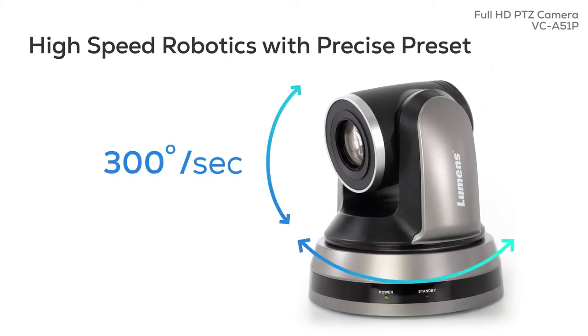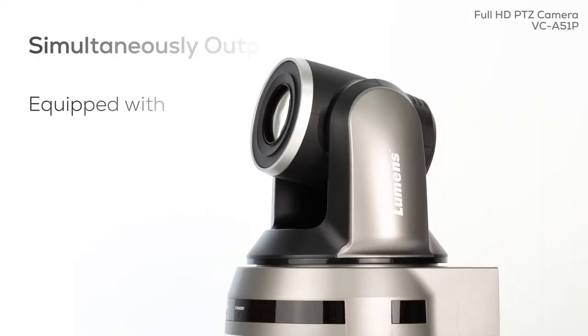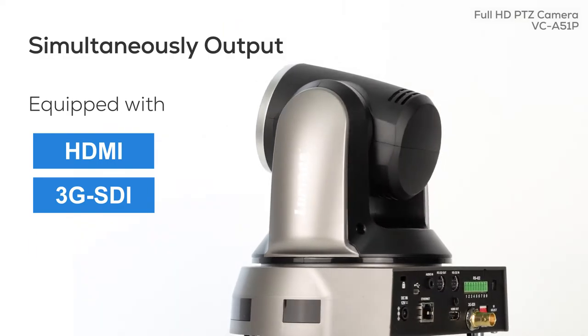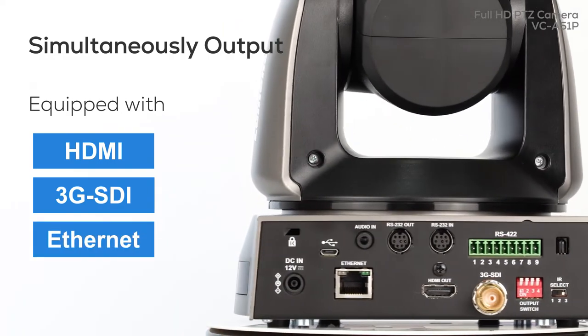Deliver precise PTZ movement at up to 300 degrees a second. The camera simultaneously outputs video over HDMI, 3G-SDI, and Ethernet. The A51P is ready for any and every workflow.